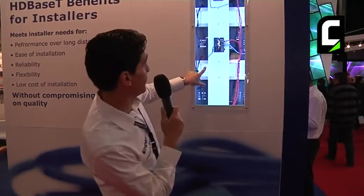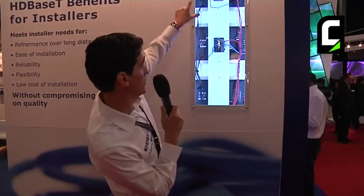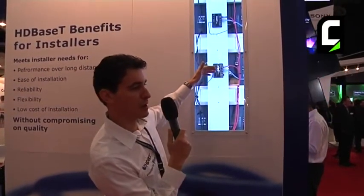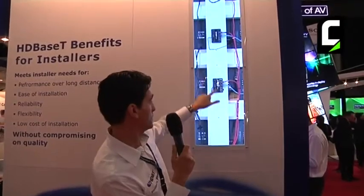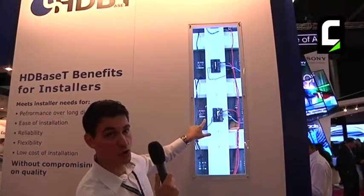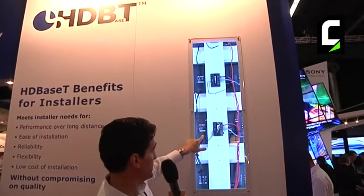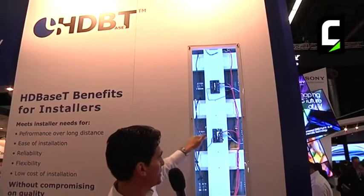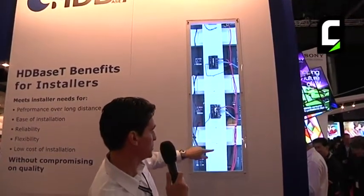Here is a basic example of how you can connect three displays with HDBaseT. If the displays are using HDMI, they can easily be connected to HDBaseT extenders or dongles. The dongles are connected with an HDMI cable to the display.